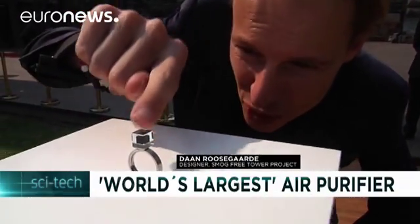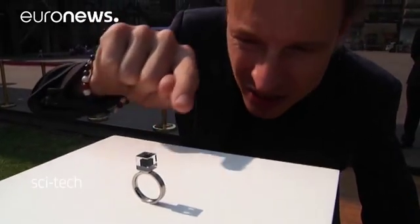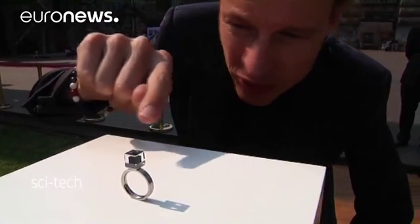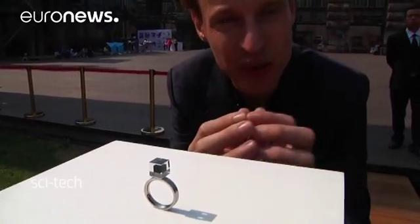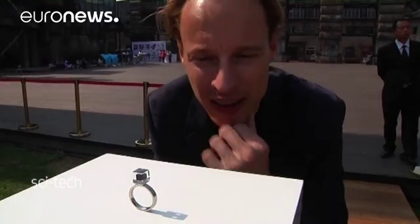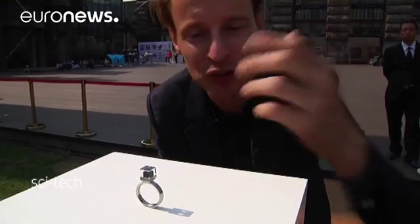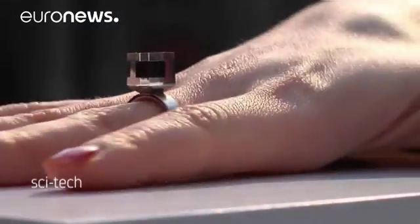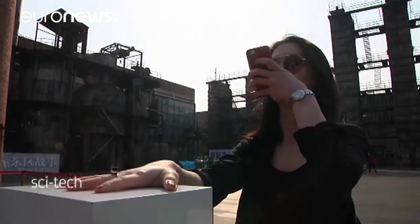Here you see the cube sort of floating in mid-air. These are the incredibly disgusting smog particles harvested from a thousand cubic meters of air, compressed and then shielded because they are very polluting. Wedding couples are purchasing this as a sign of true love, giving it to each other. According to the artist, each ring carries the equivalent of a thousand cubic meters of air pollution.